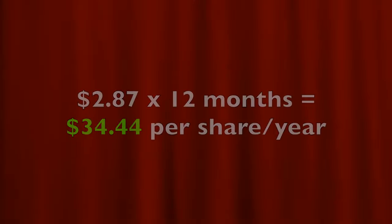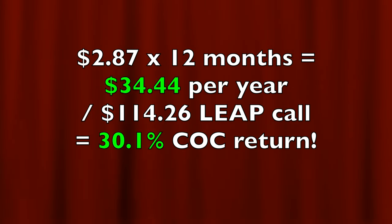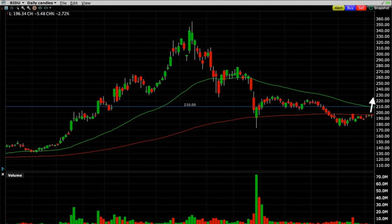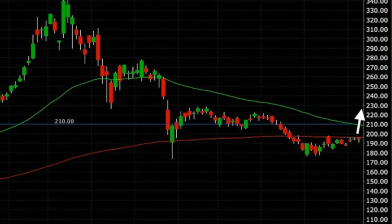If we were able to get about that same amount of money every single month for 12 months, we will collect $34.44 per share. If you divide that by the cost of the long-term LEAP option that we bought, we'll be receiving a 30.1% annualized cash-on-cash return on the $114 long LEAP call option that we bought. I did not factor in the loss we took when we closed out that put option, nor am I calculating any potential for higher premiums than $2.87 per share. I do expect Baidu to go up in price — but if it does continue to go up, and we continue to sell that $210 short call, the amount we'll get for that short option will be a lot more than $2.87 per share.